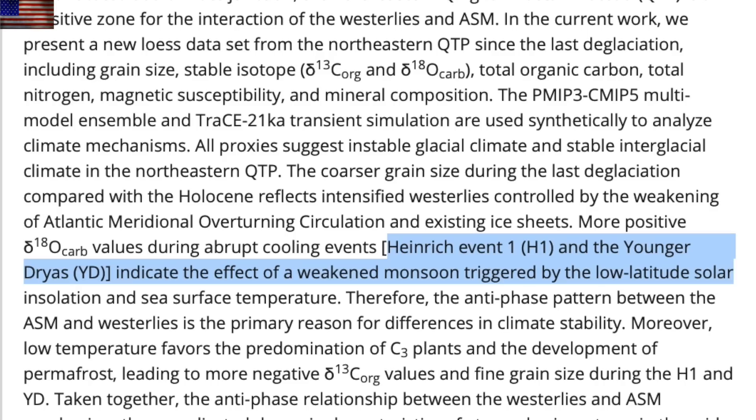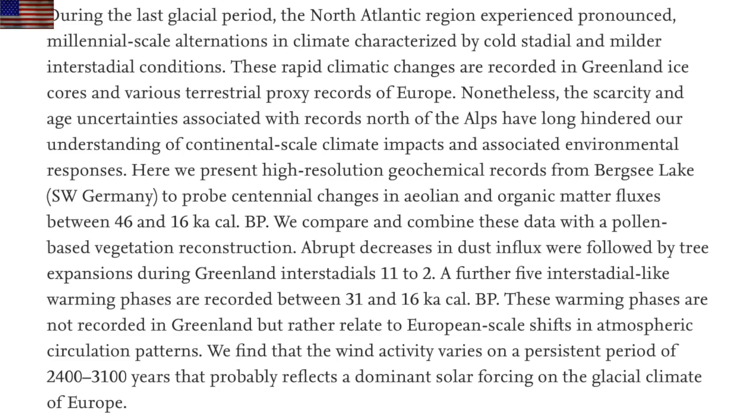We'll double up on these forcings by looking at the millennial-scale rapid climate shifts, also known as Dansgaard-Oeschger events. These millennial-scale rapid climate shifts, which dwarf modern climate change and do so in a fraction of the time, are also the result of dominant solar forcing. Hard to ask for a better cycle forcing conclusion than that one.